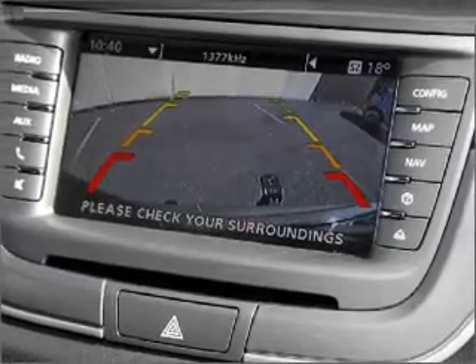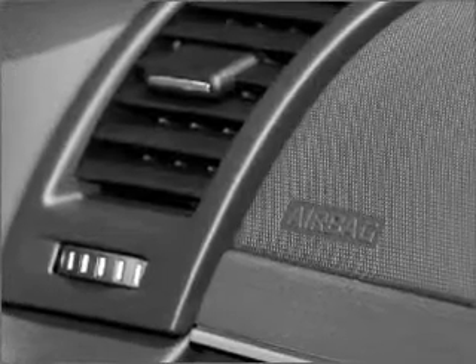Let us put you in the driver's seat today. Call us now.